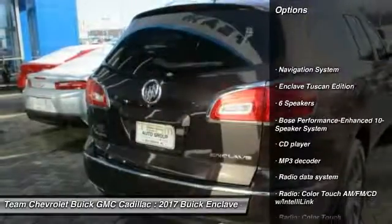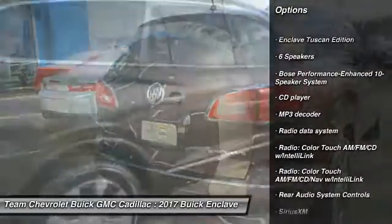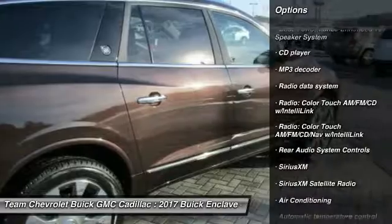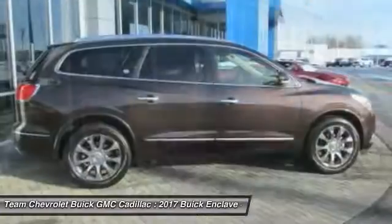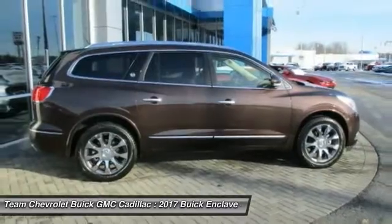Traction control, power passenger seat, navigation system, leather-wrapped steering wheel, Bluetooth, dual airbags, air conditioning, power steering, backup camera, four-wheel disc brakes.